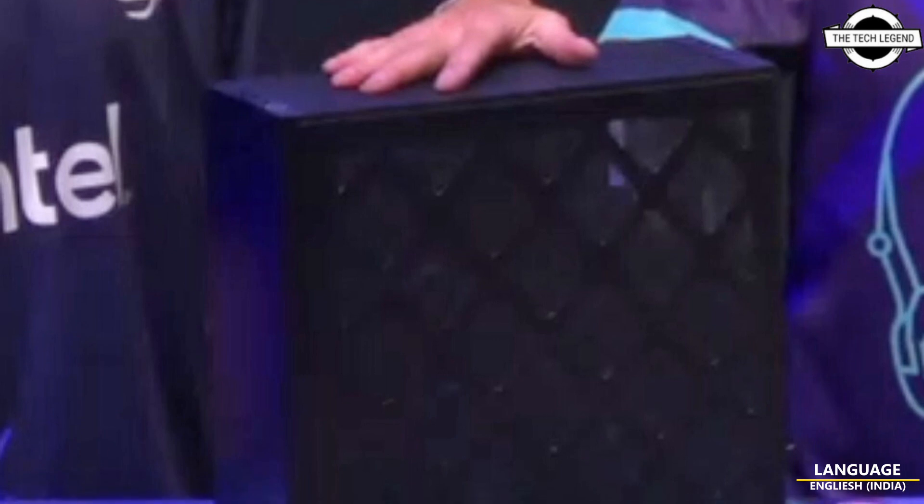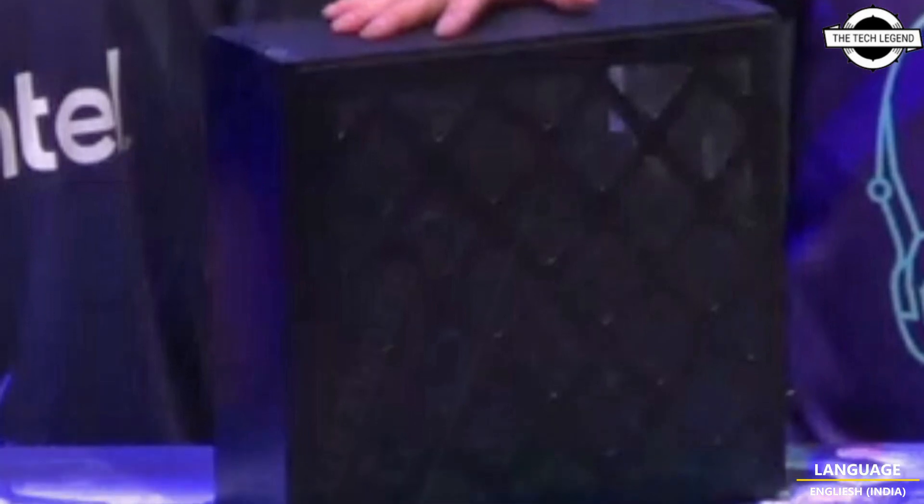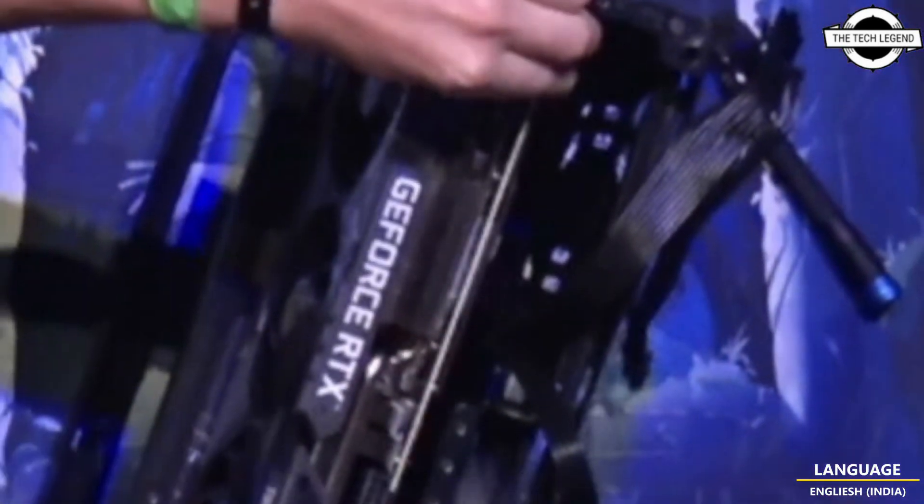Hello friends, welcome to the Reflation channel. Today I will talk about Intel NUC 13 Extreme.